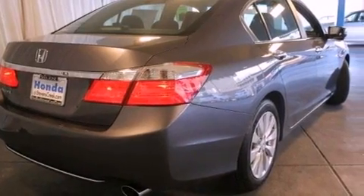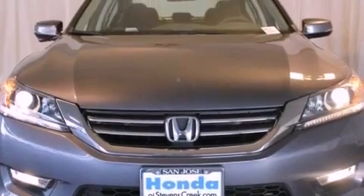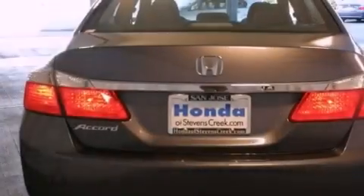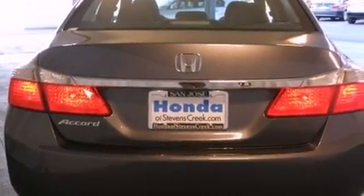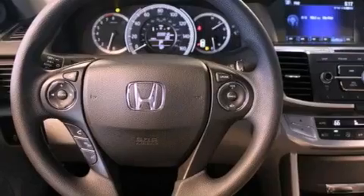All of the following features are included: a power moonroof, a power driver's seat, cruise control, a CD player, a passenger side vanity mirror, a security system, a traction control system, an anti-lock braking system, air conditioning with automatic climate control, and fog lamps.